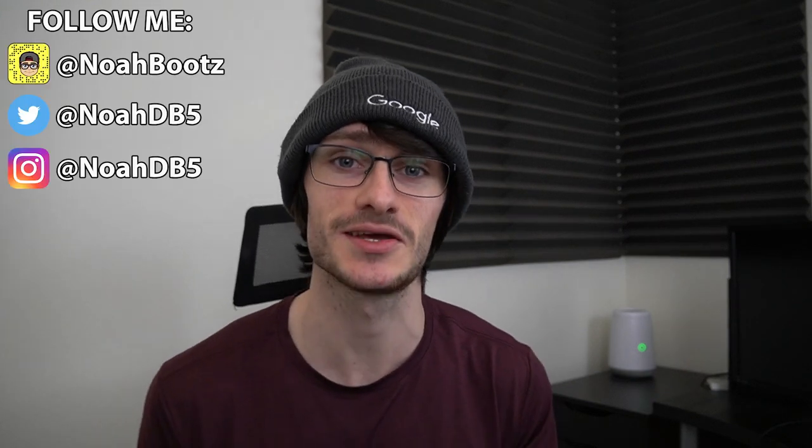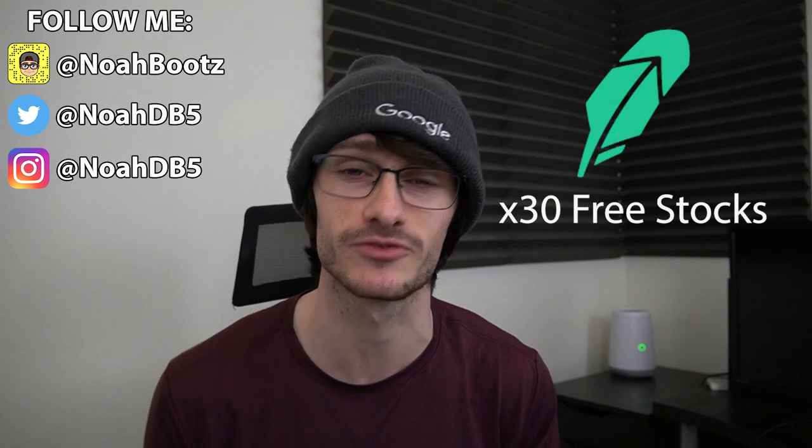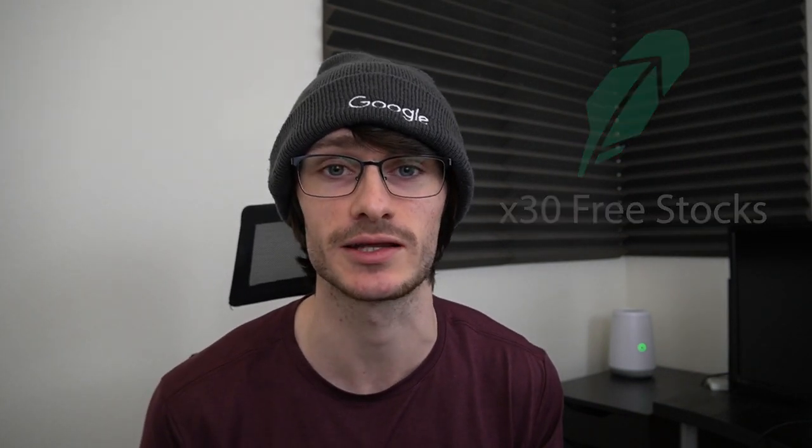Welcome guys, thanks for checking out this video. I do have a special one for you here today. We're going to be opening up about 30 free stocks from Robinhood through the referral program. So to those of you that have used my link, I do greatly appreciate it. We're going to fly into this video, but I do want to mention something that could be even bigger in a future video.